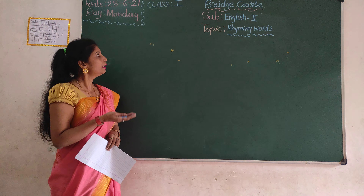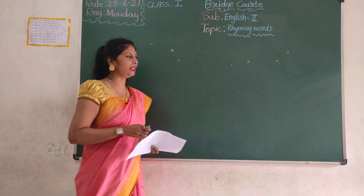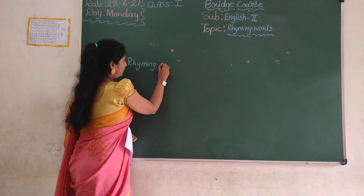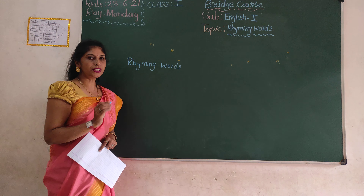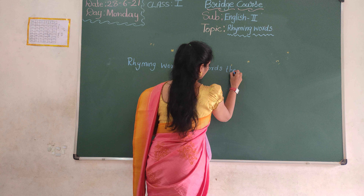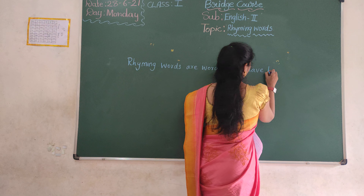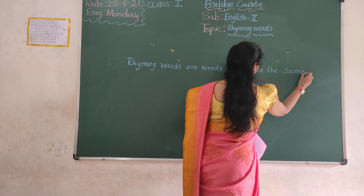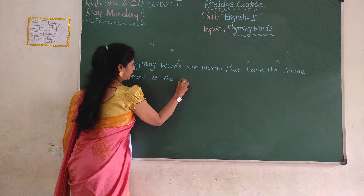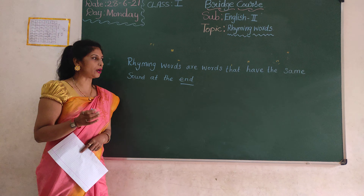Today I am going to read which words, ok? Topic: finding words. Finding words, or words that have the same sound at the end.